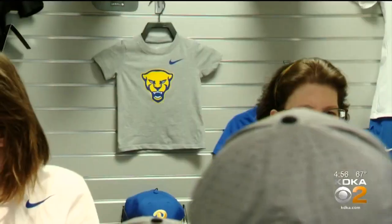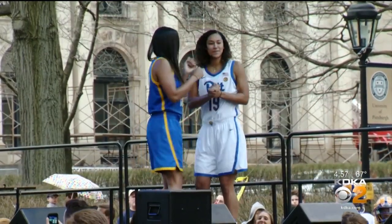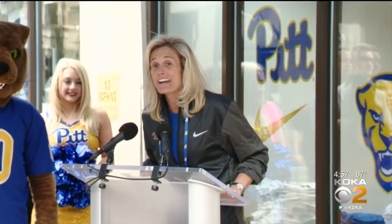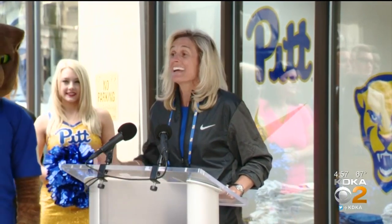Hundreds packed the Pitt store to get their hands on the 2019 gear. Athletes from various teams showed the fans what they will see on the court and on the field starting this weekend.